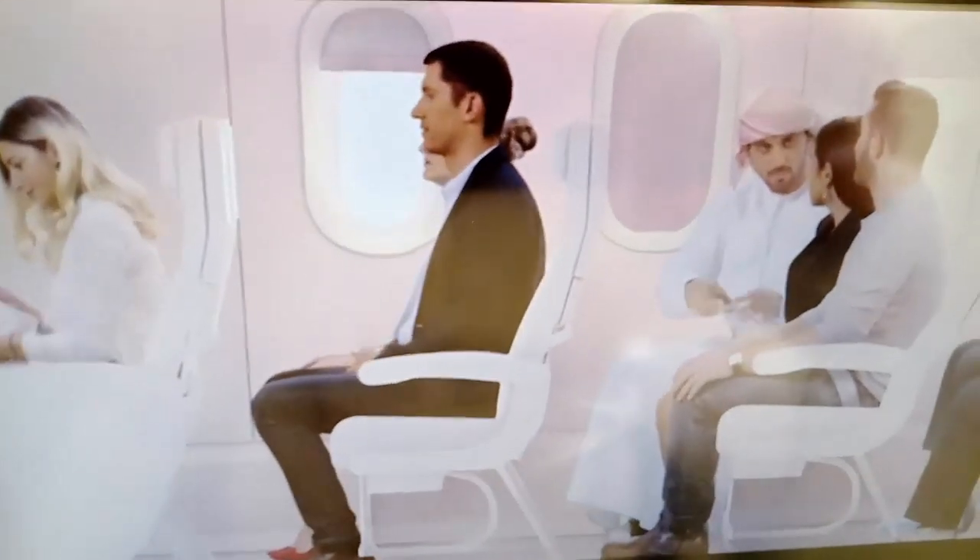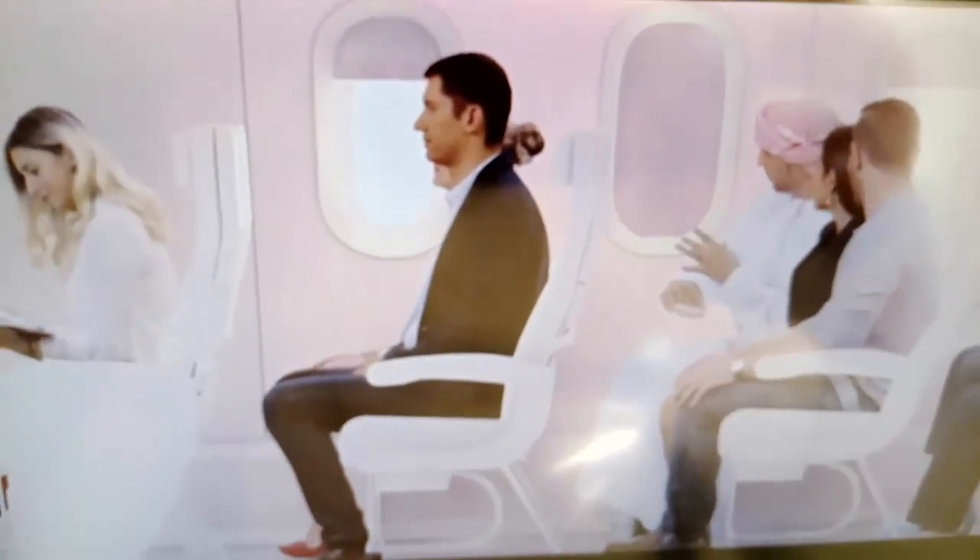By now, your TV screen, tray table, and footrest should be folded away. Your window blind should be open, and your seat in the upright position.